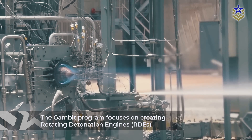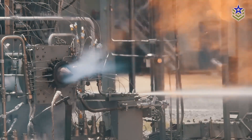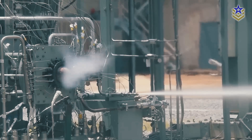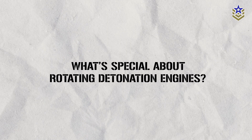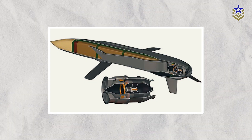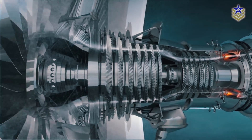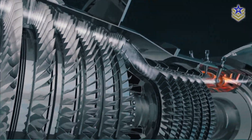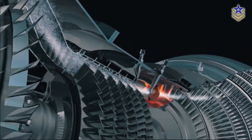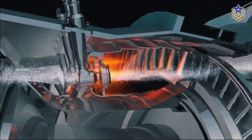The Gambit program focuses on creating rotating detonation engines, or RDEs. These engines are a new type of propulsion that could help next-generation fighters hit time-sensitive targets from a distance. These engines have been a topic of scientific discussion for a while, but turning the idea into a practical product hasn't really happened yet. Simply put, these engines could be much better than regular jet engines — they might help missiles go farther and faster, allowing us to use smaller weapons that match or exceed the speed and range of current missile technology.